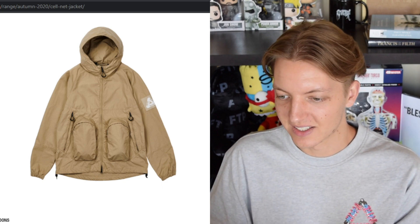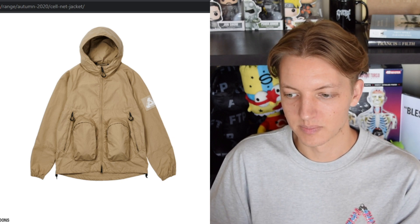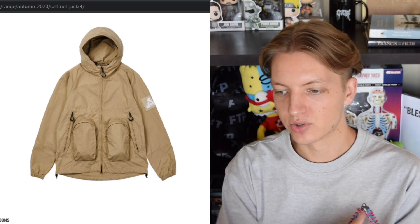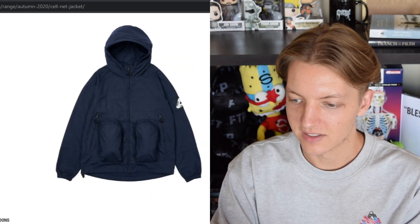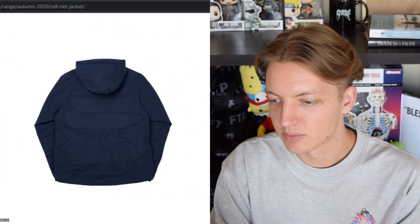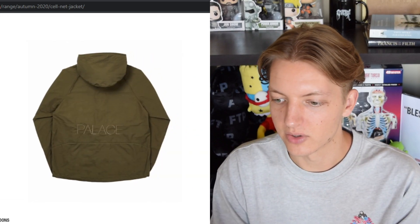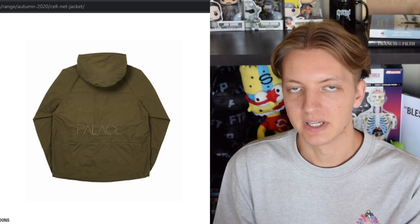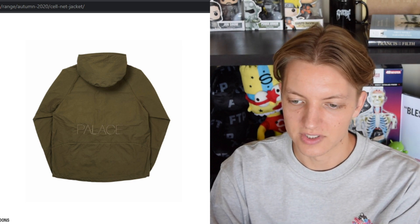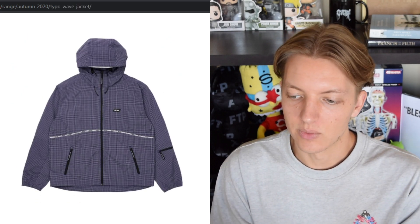I'm not crazy about the Cell Net jacket. You've got these saggy pockets that just look very strange where they're located — it looks so weird in my opinion. Then you have a trifurk on the sleeve which is kind of cool, and a Palace spell-out on the back that's not very visible in many of the colors. It looks like it's embroidered in a very basic font. Overall just not a fan of this piece.